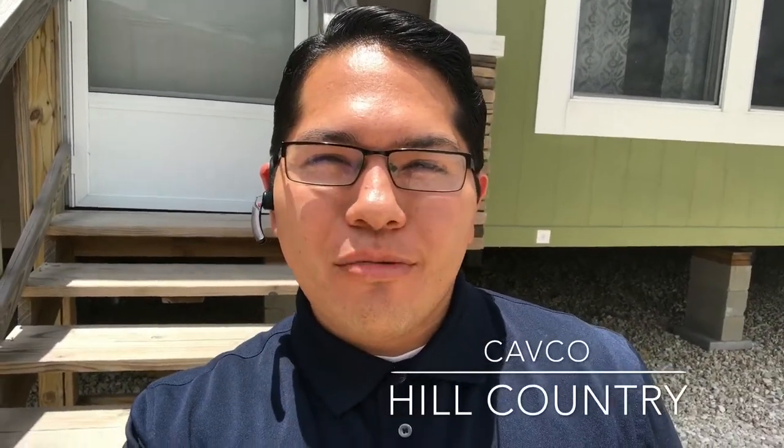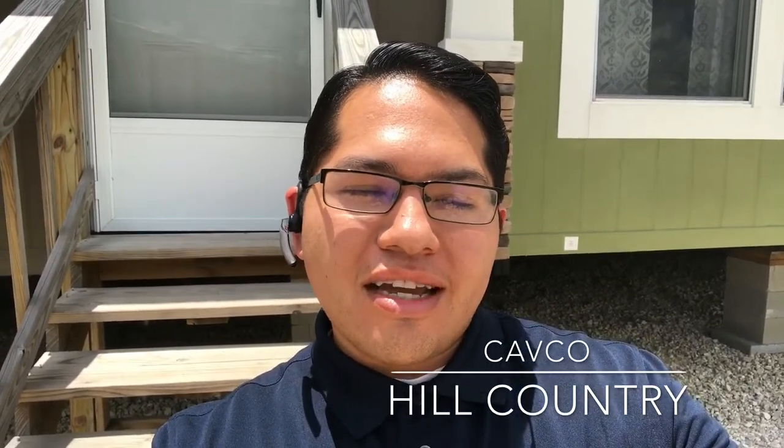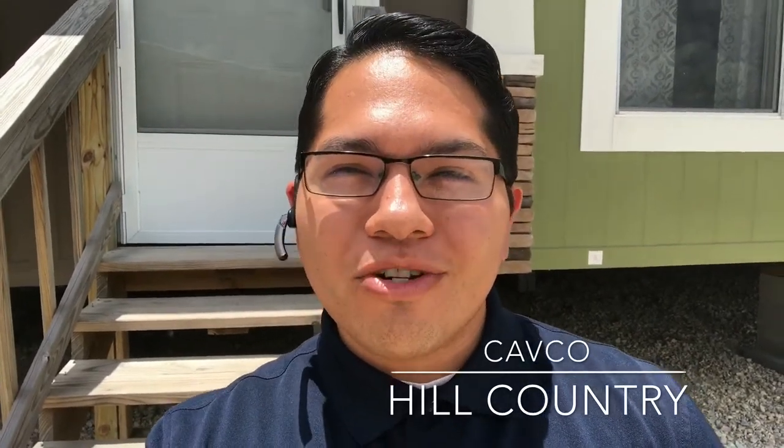Hey, good afternoon, it's Alex at Mobile Homes Factory Direct. Today I'm going to show you the Cavco Hill Country. It's a 32 by 56, three bedroom, two bath, and just over 1,700 square feet. I hope you enjoy it.